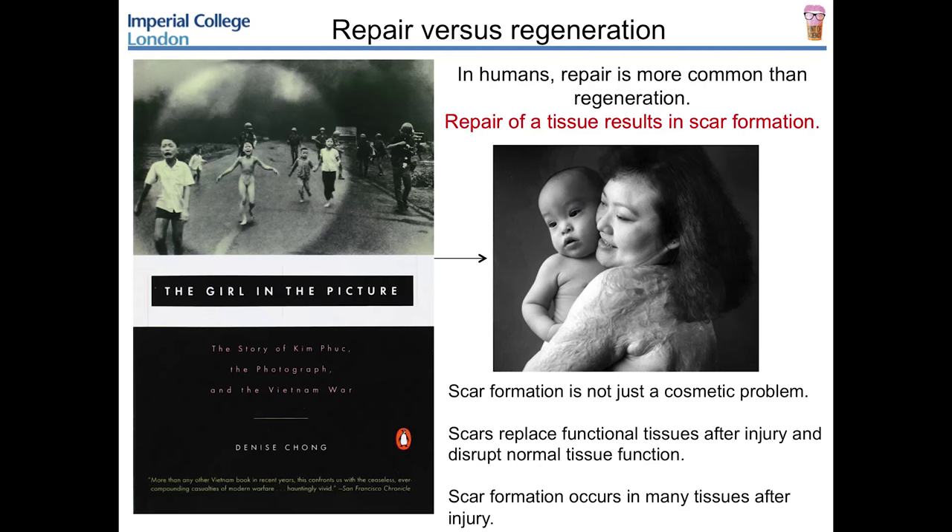Scar tissue is not just a cosmetic problem - it's a functional problem. The presence of scar tissue can impact the ability of a tissue to function normally. Scar tissue in the skin doesn't have the elasticity of normal skin, doesn't have hair follicles, doesn't have sweat glands - it's more like a living bandage rather than a functional skin. You see scar formation after wounding in many different tissues: if you have a heart attack, cardiomyocytes get replaced with scar fibroblasts; a stroke causes a glial scar in the brain; a spinal cord injury leaves a scar that prevents motor neurons from firing across the gap.